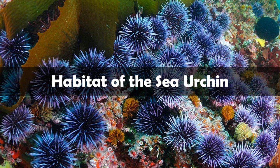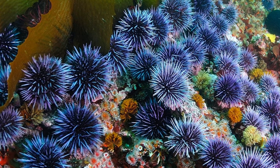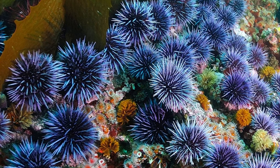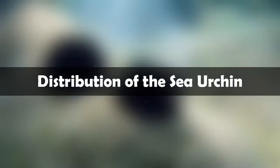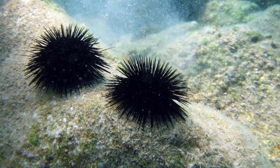Habitat of the sea urchin. Despite their frequency in the intertidal zone and in tide pools, sea urchins can be found at many different depths and in any habitats. They can also be found in nearly any ocean temperature. Sea urchins inhabit the polar seas as well as the warm tropics. Sea urchins can inhabit nearly any ocean in the world, and have even been found at depths greater than 6,850 meters.